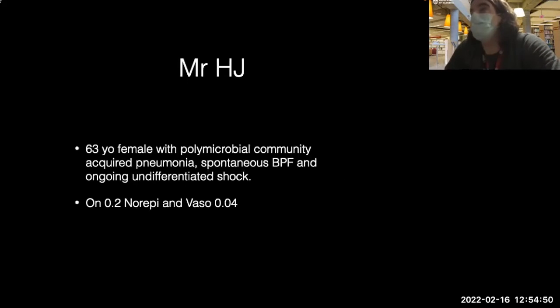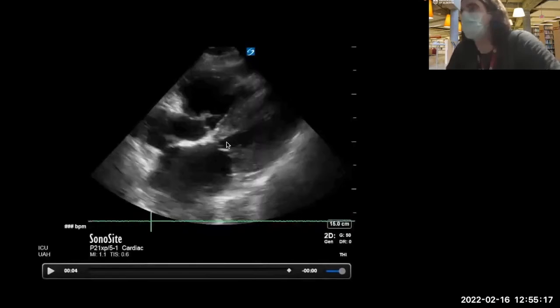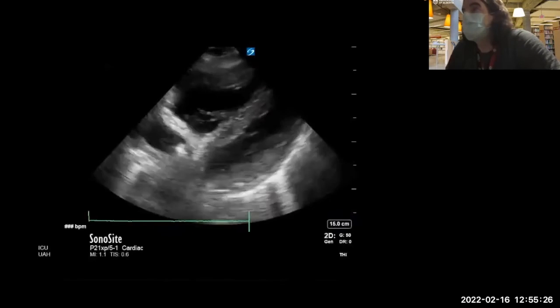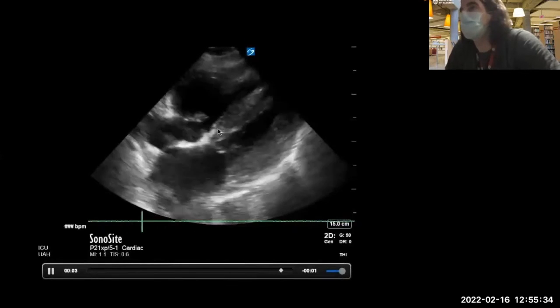Case two: this is a lady with polymicrobial community-acquired pneumonia, spontaneous BPF, and ongoing undifferentiated shock. She's on 0.2 norepinephrine and vasopressin 0.04. She had extremely poor parasternal images but very good subcostal images. This is the image. The LV is thick here. The RV may be over-embellished because of the view.